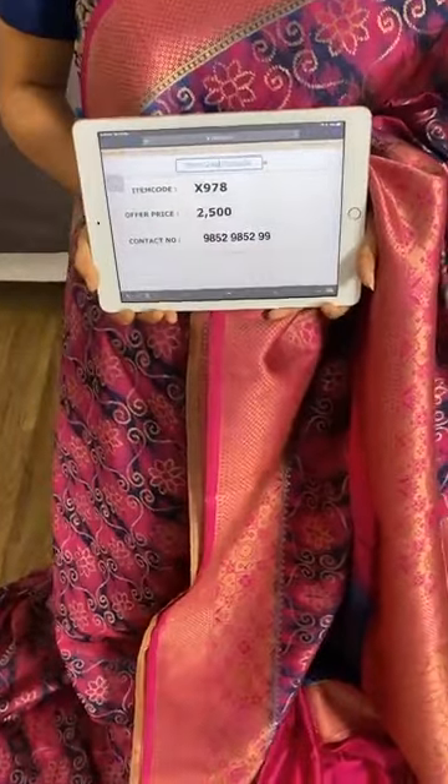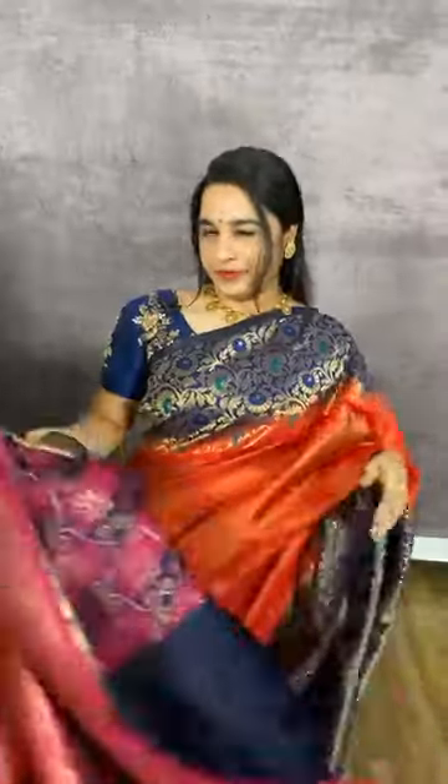The border is in contrast with geometrical brocade and floral diamond brocade. The pallu is in contrast with floral jaal in golden zari. We have a contrast plain blouse with border. Item code X978, cost 2500 rupees. WhatsApp 9852985299.